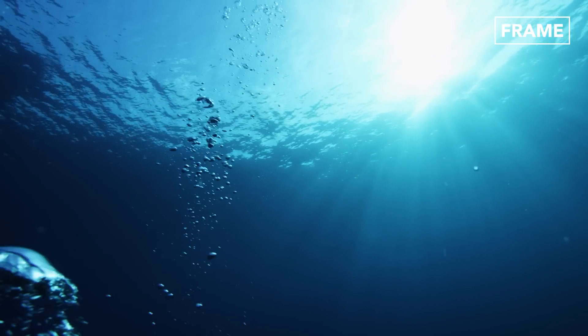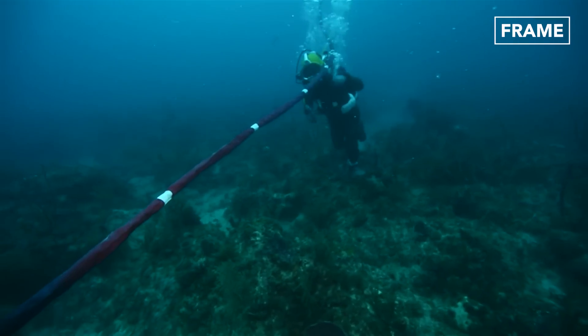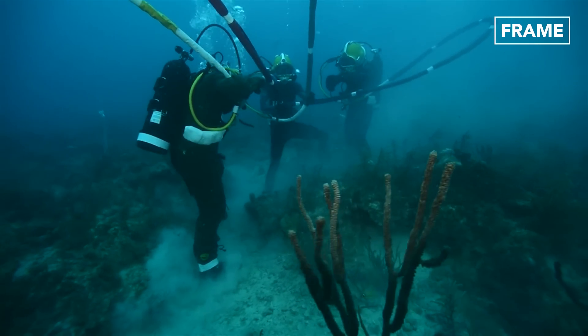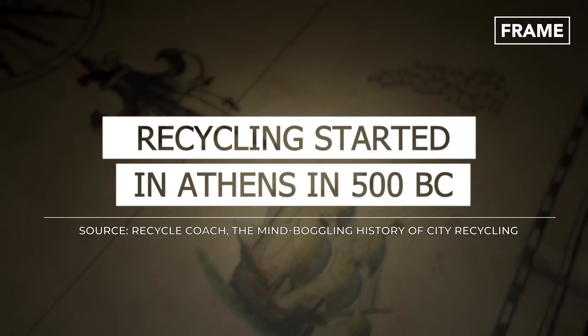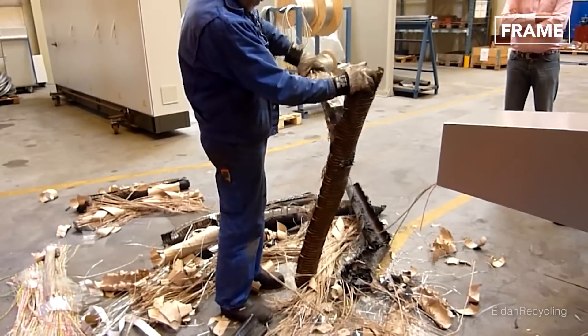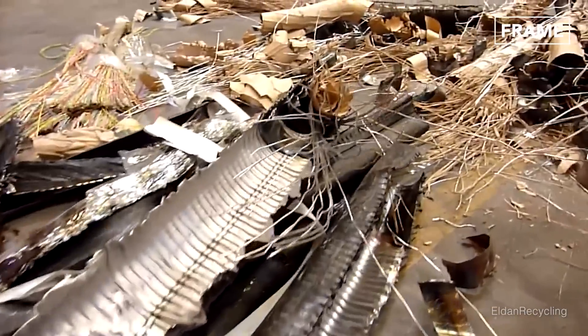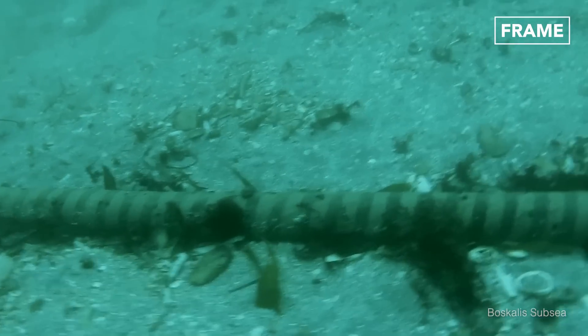Hello everyone and welcome back to The Frame Channel. The retrieving and recycling of copper contained in end-of-life underwater cables, just like other metals, has seen great evolution in recent years. The process allows for the renewal of cables' copper components that otherwise have outlived their usefulness and are sometimes carelessly abandoned under the sea or in landfills.